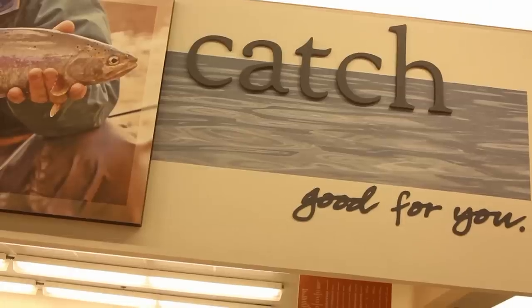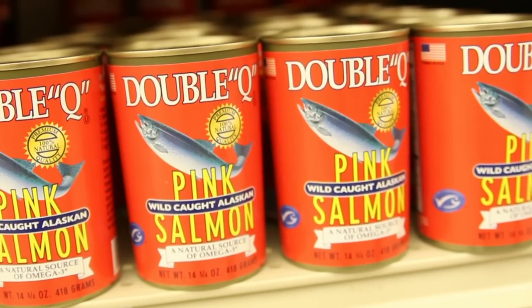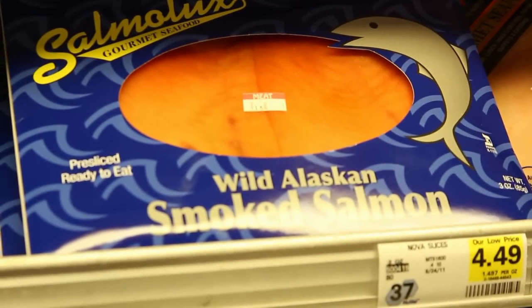In addition to fresh fish, I also buy canned light tuna and canned salmon. Both of these are great in a sandwich, on a salad, or in one of my favorite recipes.